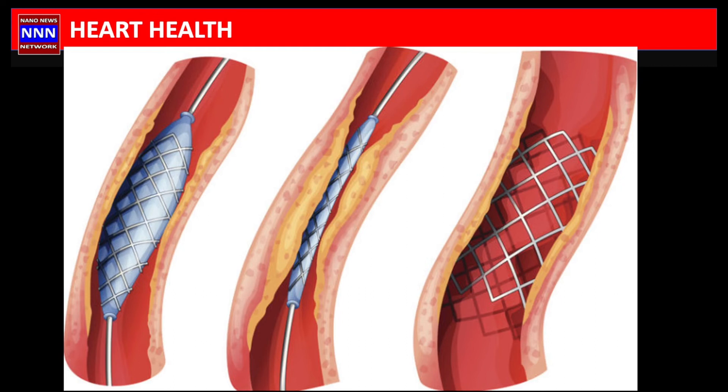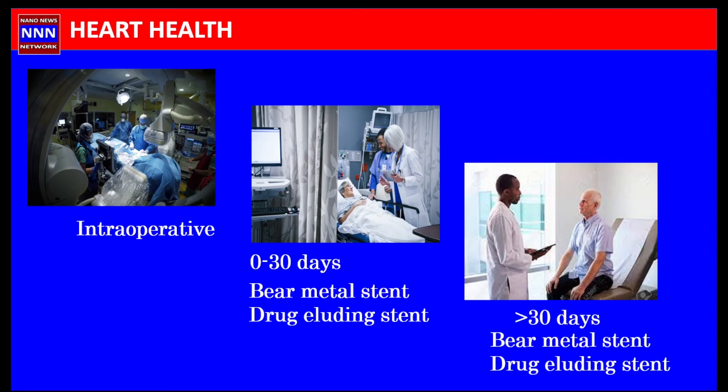Vein grafts develop what can be described as a cheesy or chalky material that does not plaster to the wall the way atherosclerotic plaque does in a regular artery. When we try to stent a vein graft, we run into more problems with this debris going distally and blocking off arteries, causing minor heart attacks. Additionally, because patients are on anti-platelet agents, we must watch for bleeding complications — including intracranial bleeding causing stroke, or gastrointestinal bleeding leading to anemia.